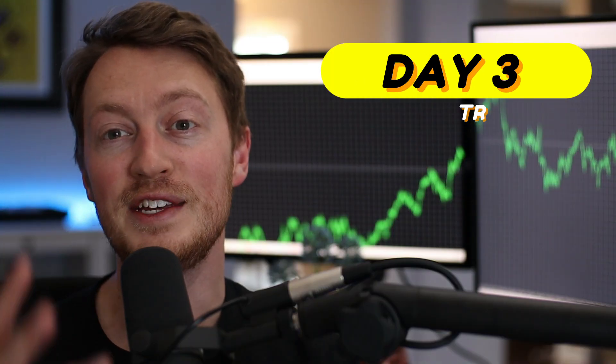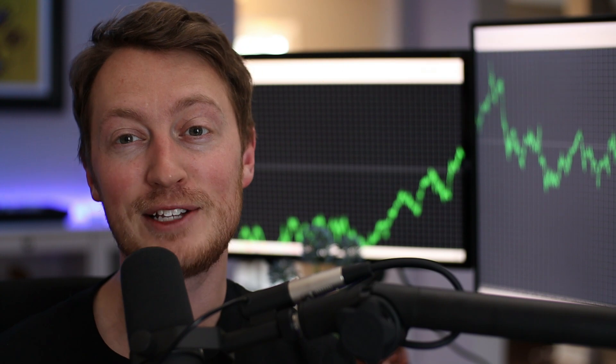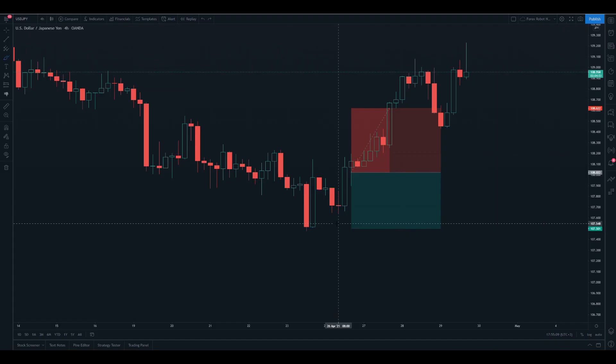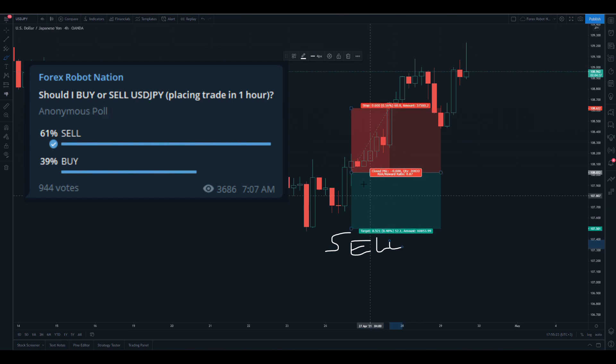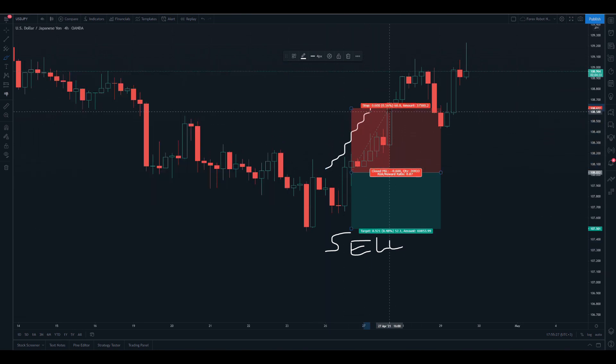The result for the third trade is now in — I kept my dirty paws out of this one. For the third trade of the Forex crowdsourcing strategy, I asked the community if the US dollar/Japanese yen should be a buy or a sell. They told me sell. This was a large mistake as the market immediately went upwards and stopped out right here for a significant loss of $1,104.